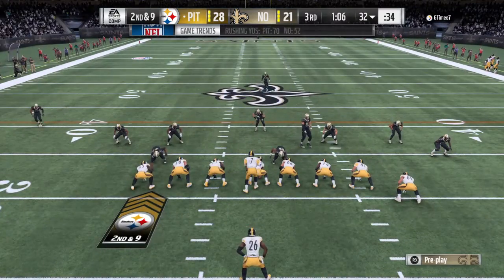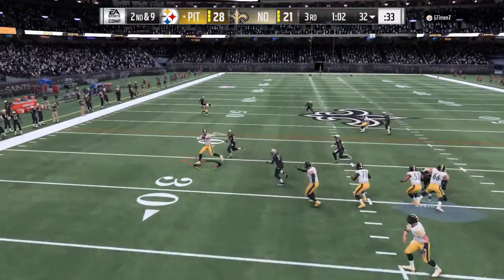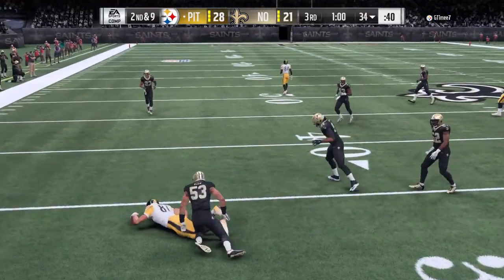Nice job by that defensive front there to hold him to a short gain on first down. Well played, I must say. Yeah, only getting one yard — there was no room to run.